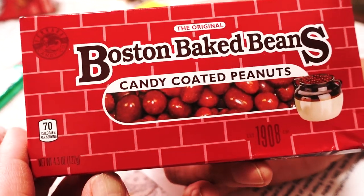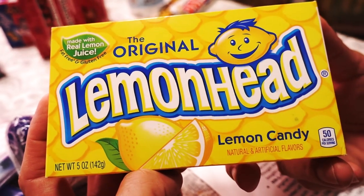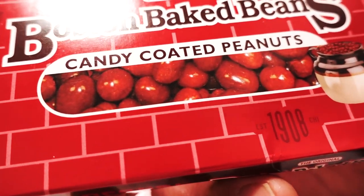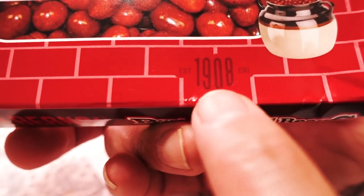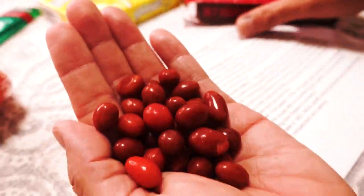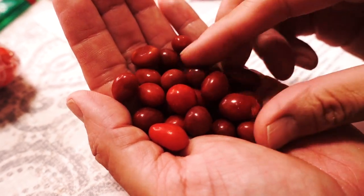The next two we have are called the original Boston Baked Beans candy-coated peanuts and the original Lemonhead Lemon Candy. I do remember the Lemonhead very well, but I do not remember Boston Baked Beans. It looks like baked beans — yes, I think that's why it's called Baked Beans, but they're actually candy-coated peanuts. Inside is peanuts. It really looks like baked beans. They've been making these since 1908. The sound is candy, but they do look like baked beans.